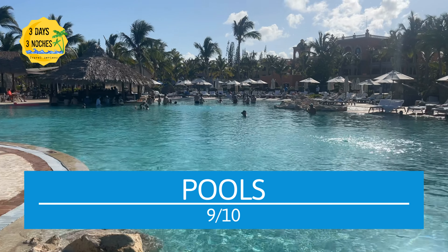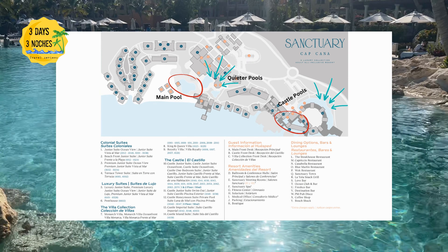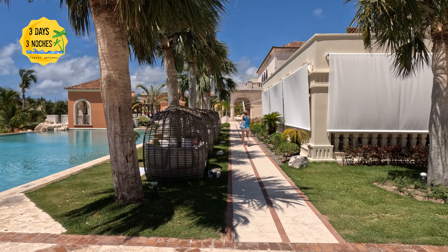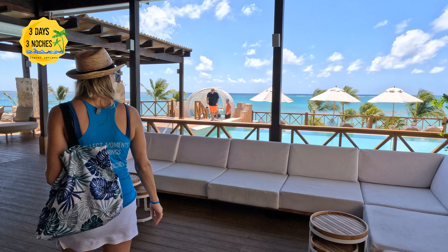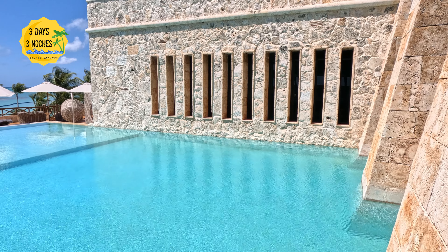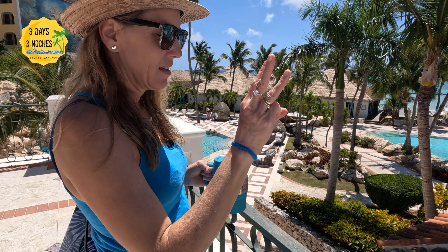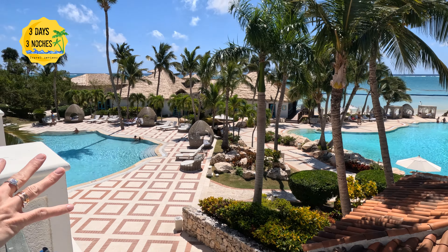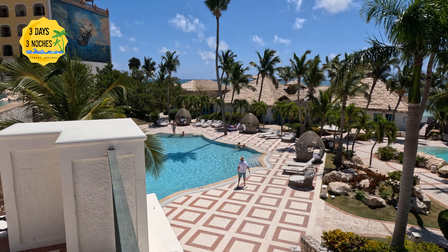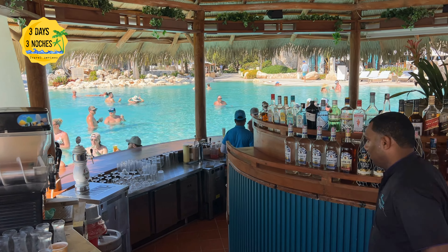I love that this resort has a main big pool with a nice swim-up bar, plus different surrounding pools if you want something quieter or more private. Another plus of staying in the castle section is that it has its own pools, including a beautiful pool next to the ocean bar with lots of seating. I also did not see a lot of people getting up early to save seats, and there seemed to be enough seating everywhere. The resort was at 65% capacity, so it wasn't overcrowded. They also had poolside service and a poolside grill.